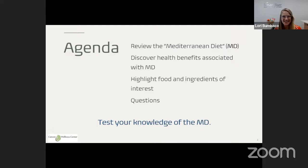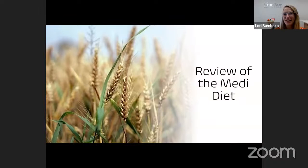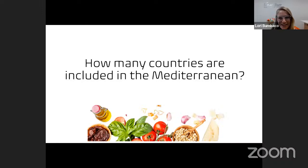Along the way we'll have an opportunity to be interactive. I want to test your knowledge of the Mediterranean diet to see if you acquire some new information as a consequence of attending this webinar. Let's start with a question: how many countries are included in the Mediterranean? Bonus points for anyone who writes down their guess.